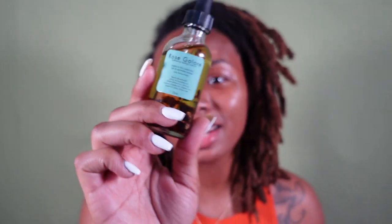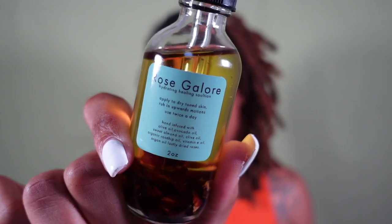It says to apply to dry toned skin, rub in an upward motion, and use twice a day — and I do use it twice a day, morning and night. This oil is honestly the reason for the glow you see today. I almost can't put it into words, but there has been a drastic change since I started using this product. There were so many stubborn spots — even after being on Accutane — and this product is just erasing them. Even when I have a bump, cut, or scrape on my face, this heals it almost overnight.